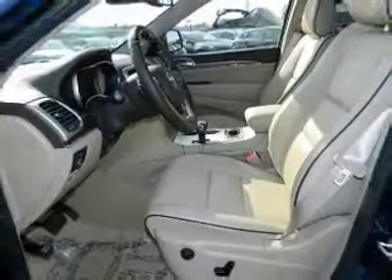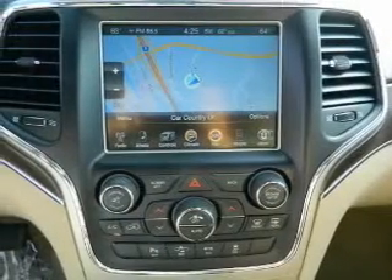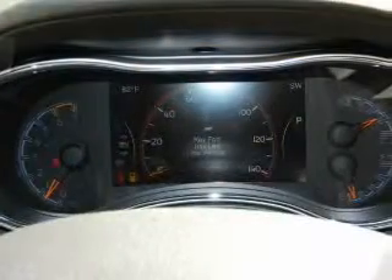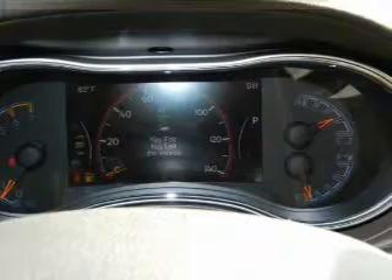With these notable features, you won't want to miss out on the opportunity to own this amazing ride: leather seats, power door locks, power windows, cruise control, Bluetooth wireless, a DVD system, and an AM/FM stereo with an MP3 player. Our website offers more information on all of our vehicles — call us today to start test driving.